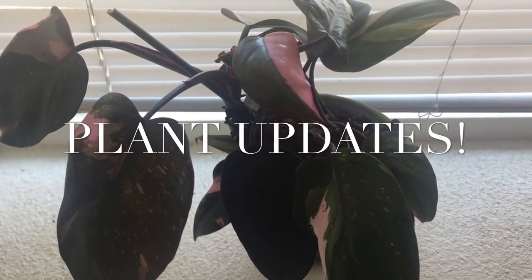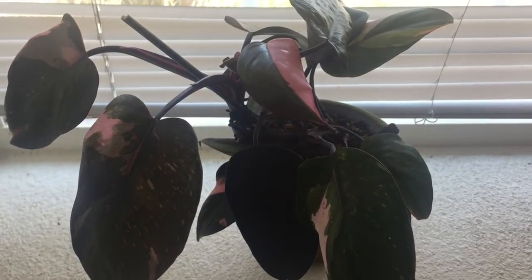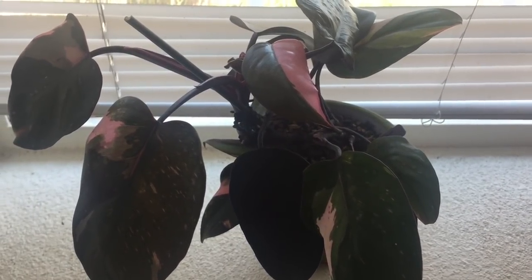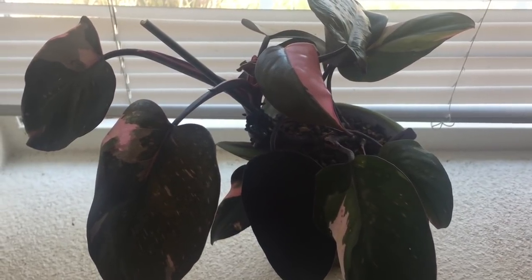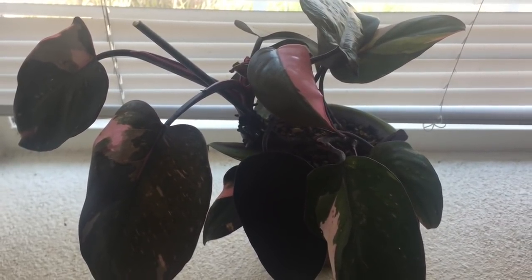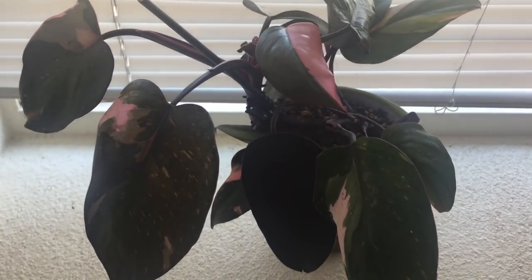Hello everyone, welcome back to my channel. Today I thought I would take the opportunity to feature some of the plants you have seen in my previous videos and let you see how they're doing or their new growth.